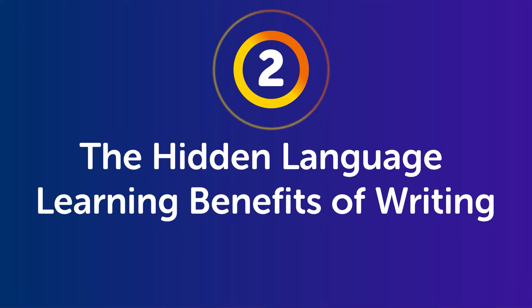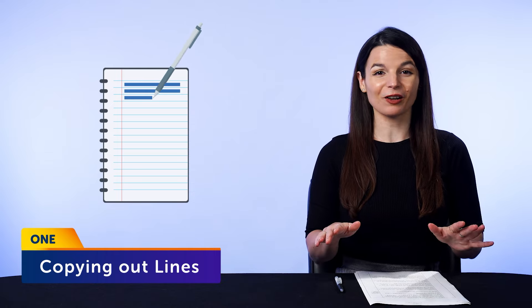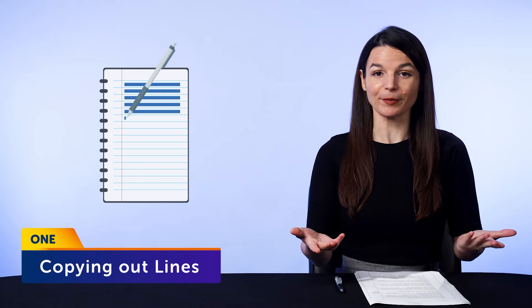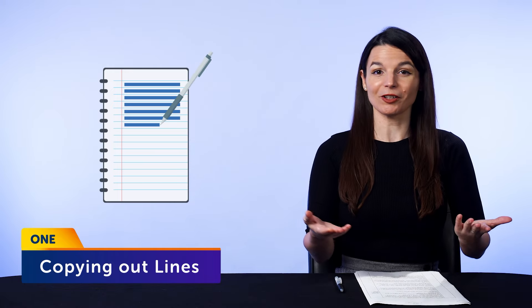So why does copying things out work? Part 2: the hidden language learning benefits of writing. First, it's super easy to do — copying out lines from a textbook or an article takes no thinking whatsoever. You don't have to worry about what to write, you just copy. You can do it any time of day, and it's a skill you can practice on your own. Second, writing helps you retain the language — the more you interact with it, the better you remember it.